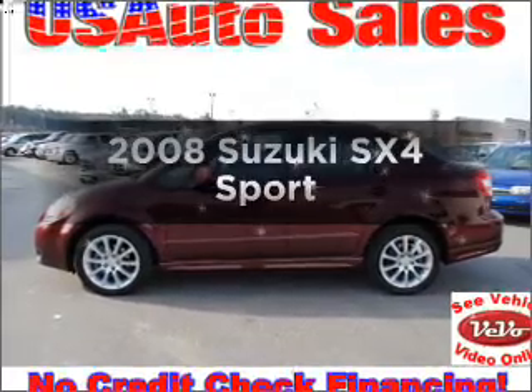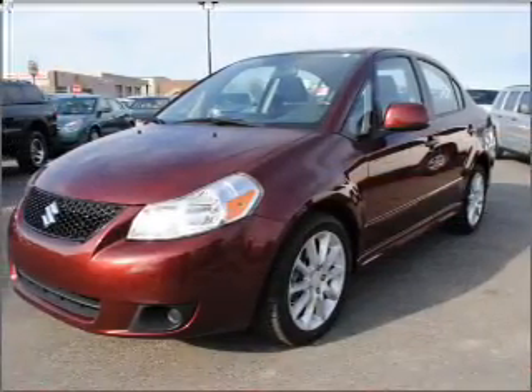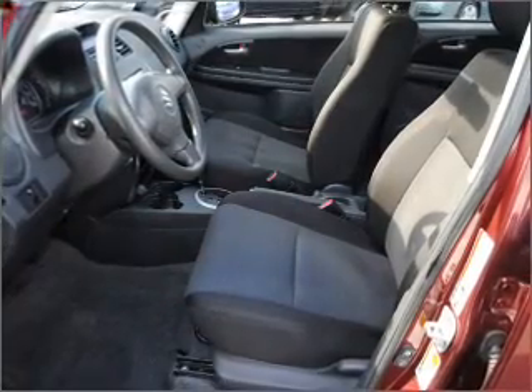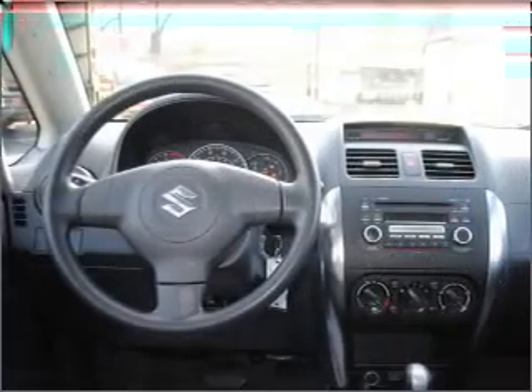Get noticed in this 2008 Suzuki SX4. Everything you need under one roof with this great vehicle. With an efficient four-cylinder engine connected to a smooth-shifting automatic transmission, you will appreciate the safety feature of anti-lock brakes.